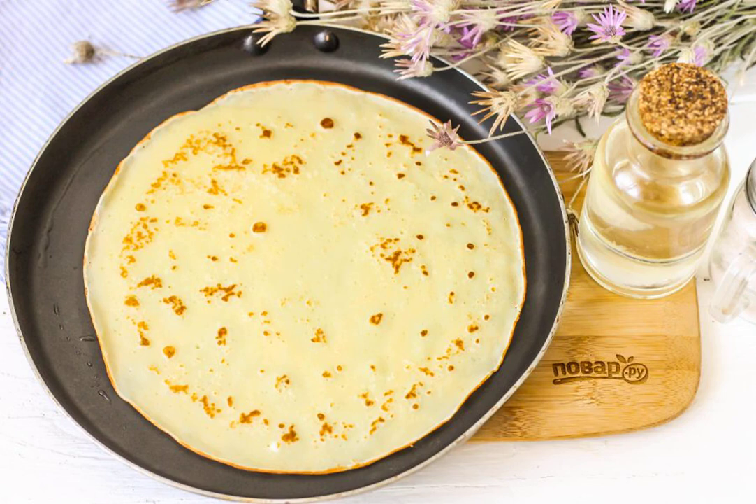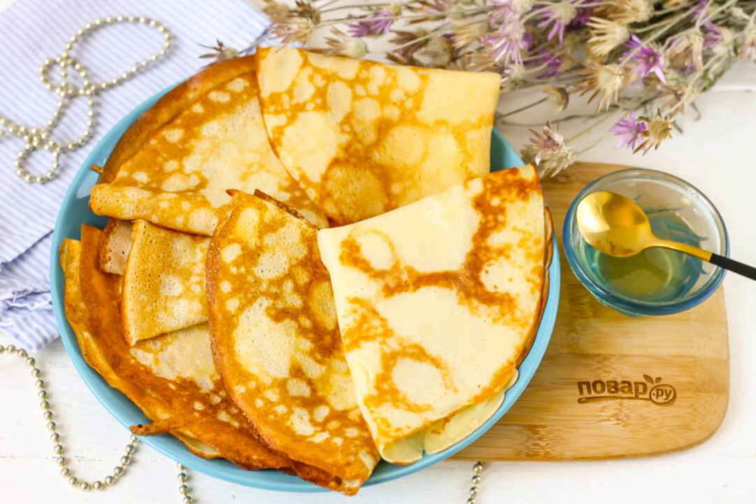Preheat the frying pan and lubricate it for the first time with vegetable oil. Pour in a portion of the dough and bake the pancake for a minute on each side until golden. Serve the pancakes with honey or other sweet fillings.